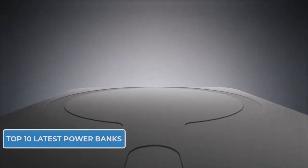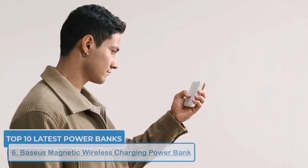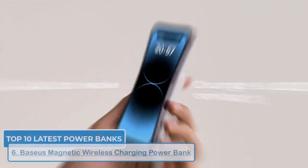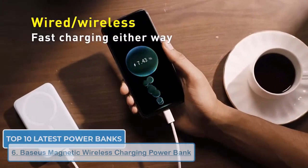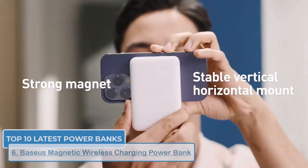Looking for a power bank that can also wirelessly charge your phone? The magnetic wireless charging power bank from Baseus has you covered. It offers 10,000mAh capacity, 20 watts fast charging, and a built-in wireless charging pad that's perfect for compatible iPhones.